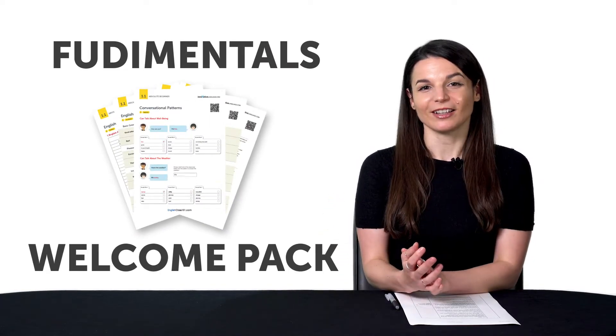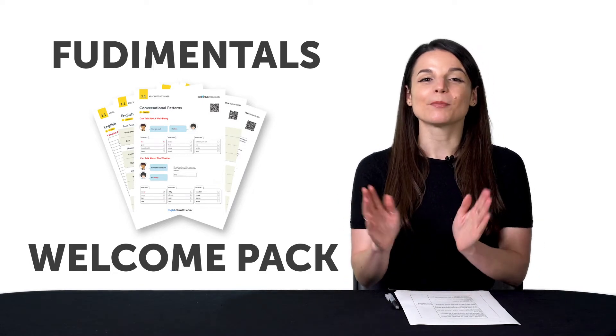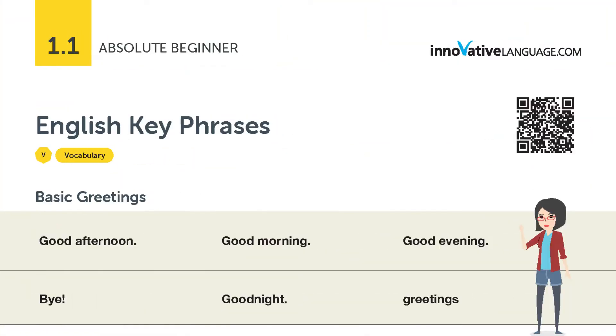And that's exactly why we created the Fundamentals Welcome Pack, which you can get for free. Keep watching till the end to find out how. The Welcome Pack is a pack of PDF cheat sheets covering the fundamentals: alphabet, beginner grammar, conversational patterns, words, phrases, and culture. You can also start learning with our recommended learning pathway, but be sure to use this welcome pack at the same time. And here's how.